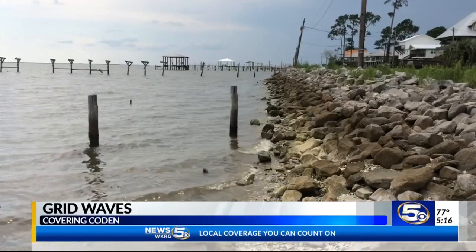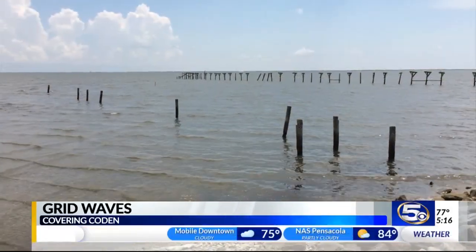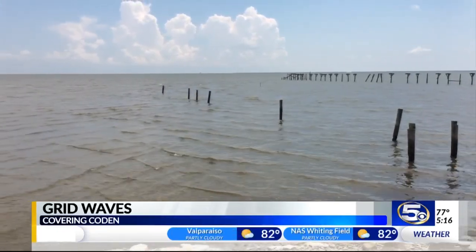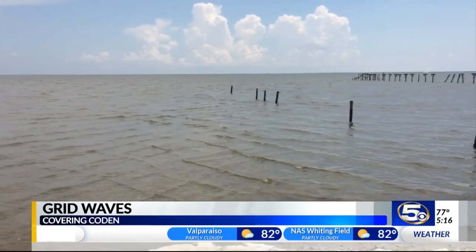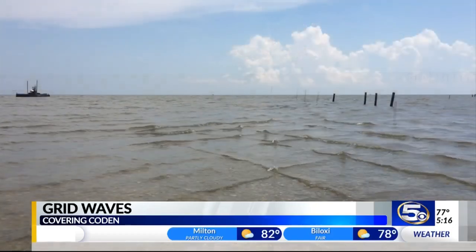Off of Coden Belt Road, it's all about the shape of the land beneath the water. That's called bathymetry. When you look farther out, you might notice what seems to be a sandbar going away from the coast. It's acting like a natural barrier to focus the wave movement.